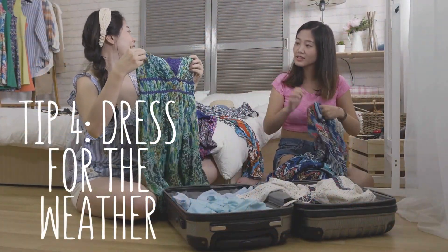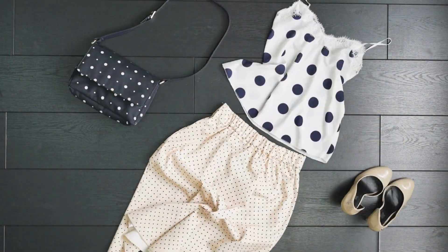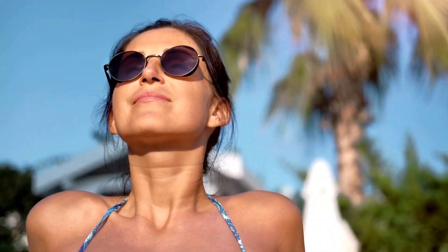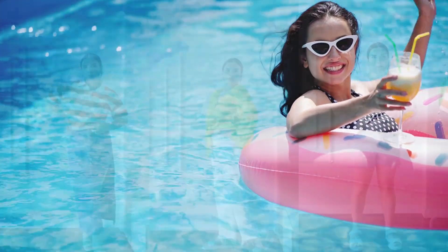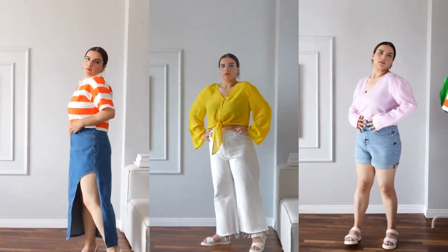Dress appropriately for the weather. Wear hats and sunglasses to shield your face and eyes from harmful UV rays. Lightweight, long-sleeved clothing can also provide extra protection from the sun.